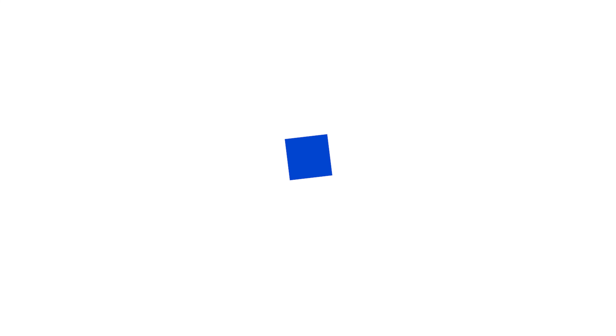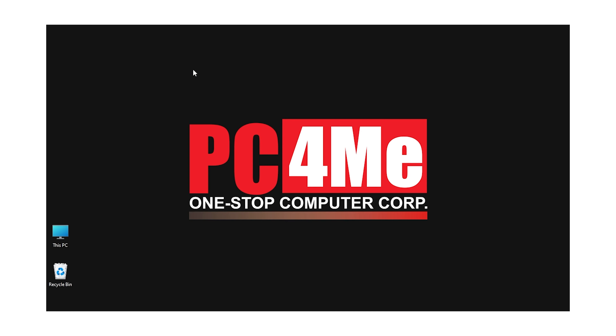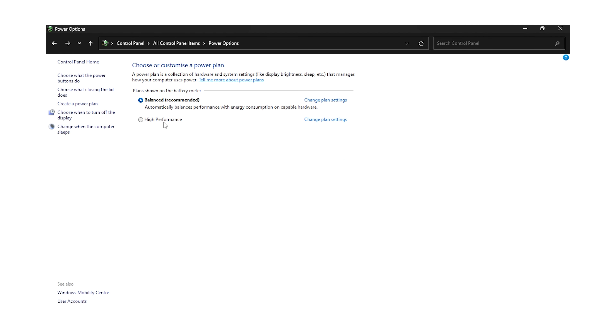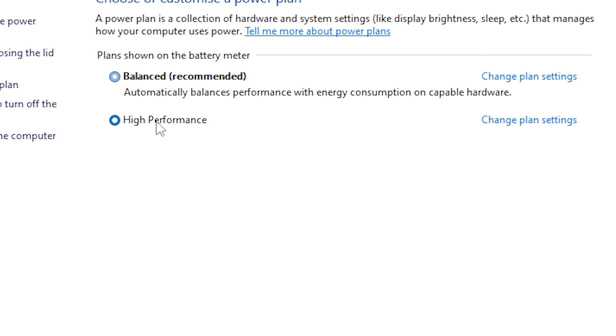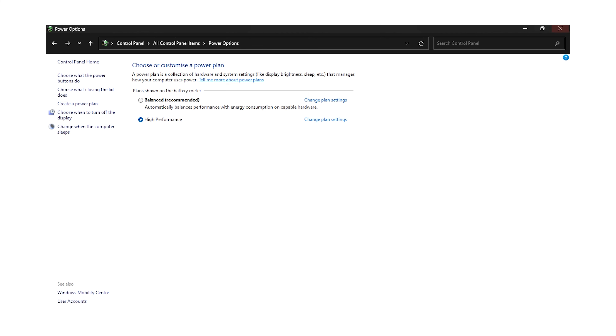Now we go to Power Options. Go to Control Panel and click Power Options. You might see a list of power plans. Select or click the Performance Plan. Once this is done, close the window and restart the computer.